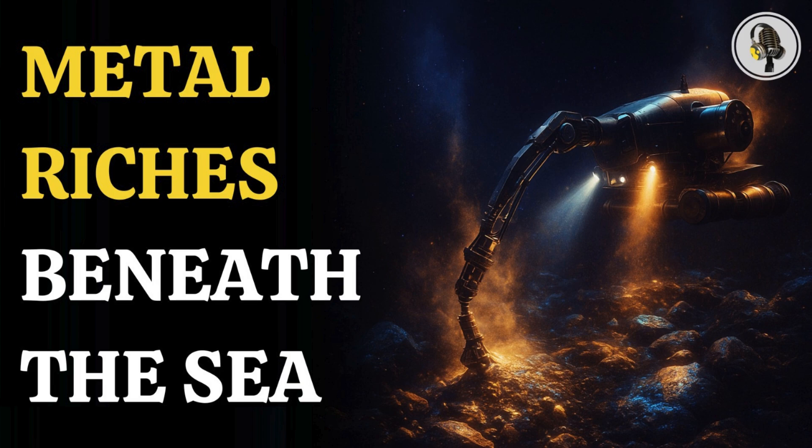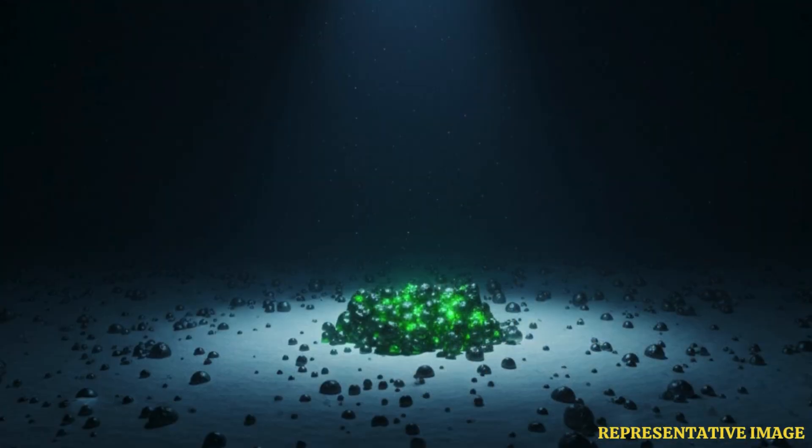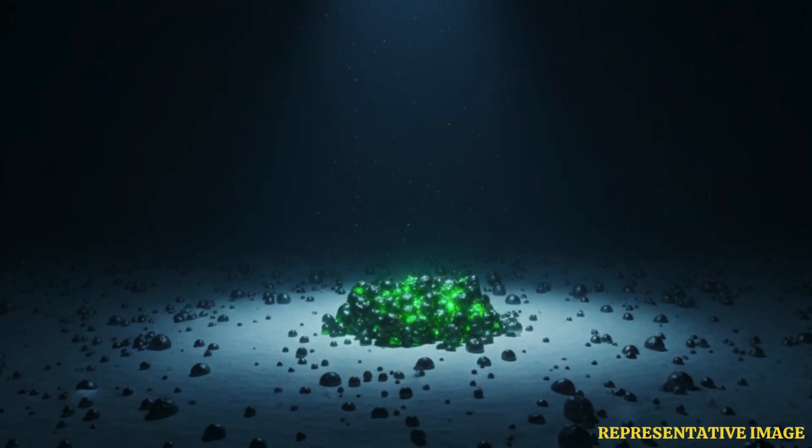Welcome to the We On podcast, where we explore fascinating stories and ideas from various fields. In this episode, we dive deep beneath the oceans to uncover hidden metal-rich treasures in vast undersea zones packed with gold, cobalt, and other precious elements that could power the future of green technology.